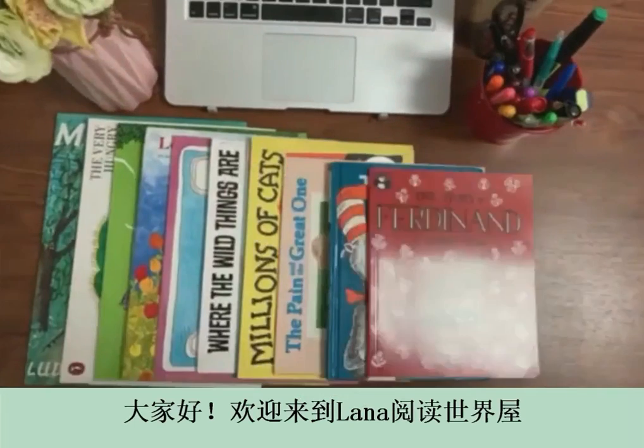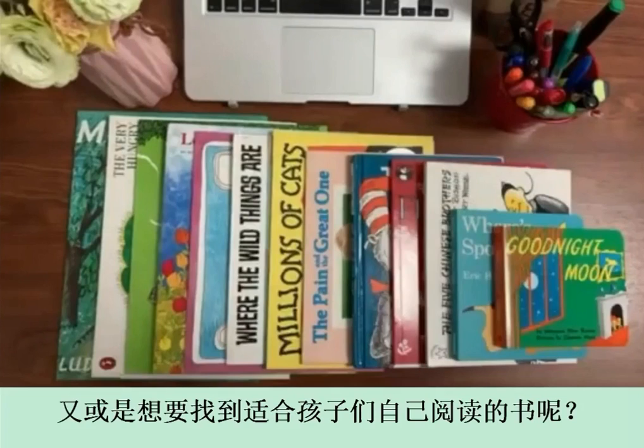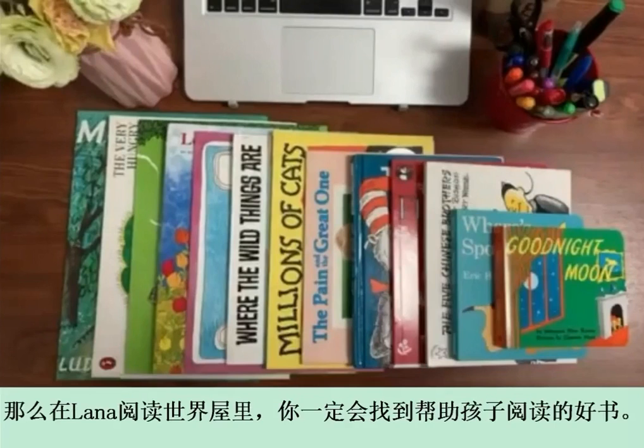Hello, everyone. Welcome to Ms. Lana's Reading Corner. Are you wondering what book to read to your child before bed? Or are you thinking of what book to get him or her to start reading on his or her own? Here at Ms. Lana's Reading Corner, you'll find books that are good for your child to read.